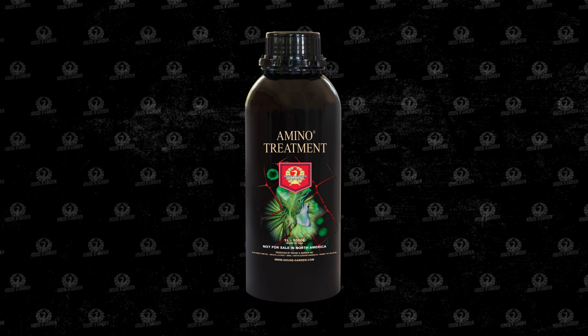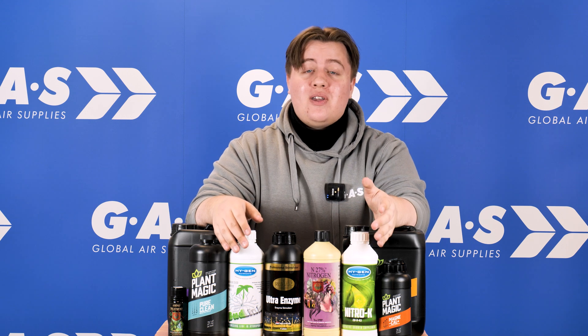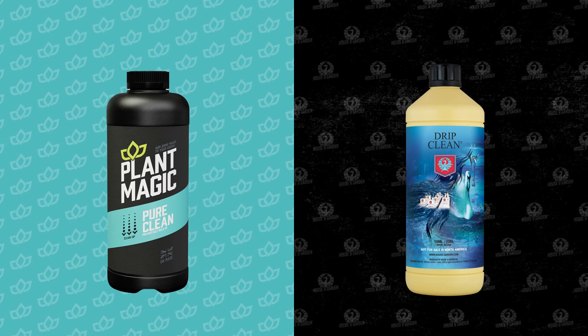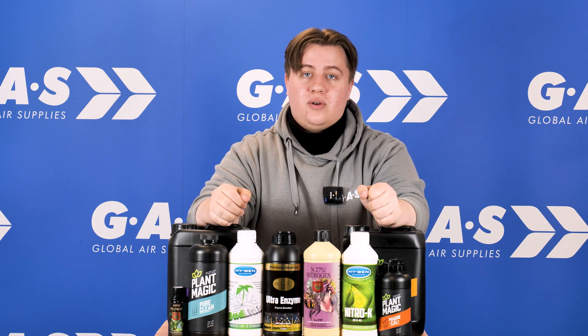At the end of the day, each brand has their own nutrients to solve your problems and Global Air Supplies offers them all. Keeping your systems clean is just as important. Plant Magic and House and Garden both offer cleaning solutions, be it Drip Clean or Pure Clean.